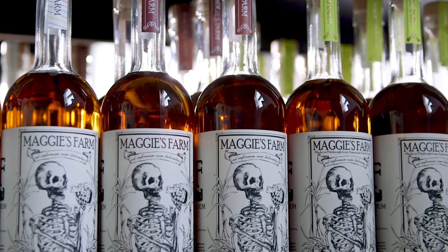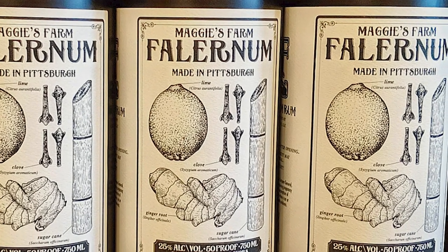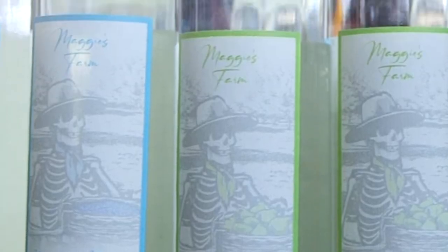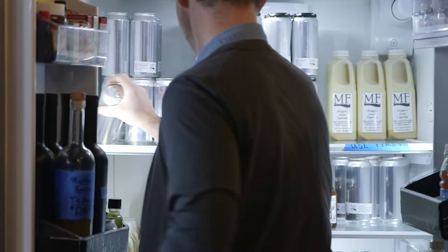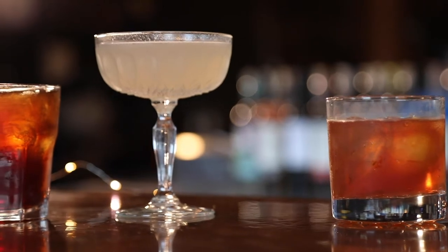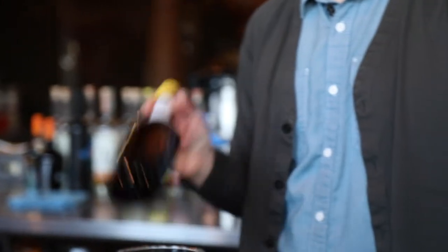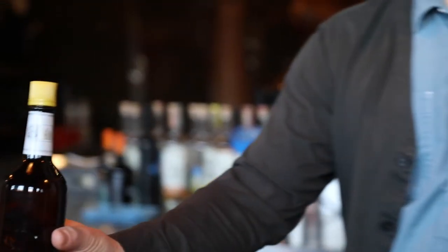Our biggest seller around Pittsburgh is actually our Falernum, which is a rum-based liqueur traditionally produced on Barbados. We make cocktails for takeout just like we do for the bar. We're seeing a lot of success with the painkiller, the zombie — the stuff that is easy drinking and bright and lively. It's a little bit of an escape.